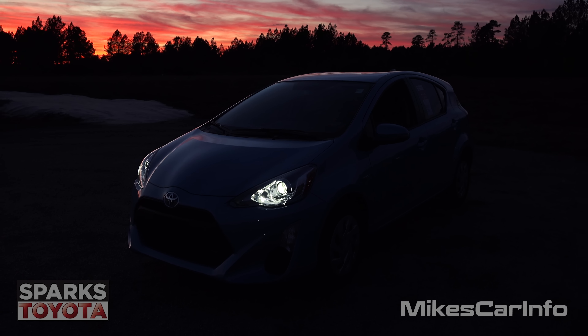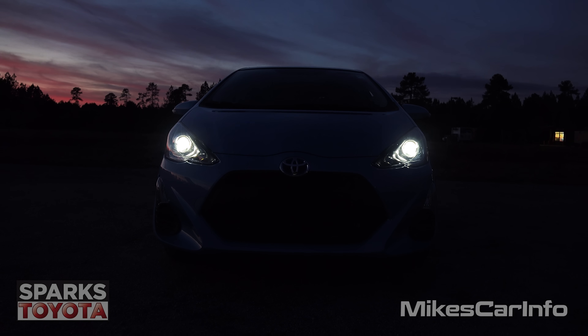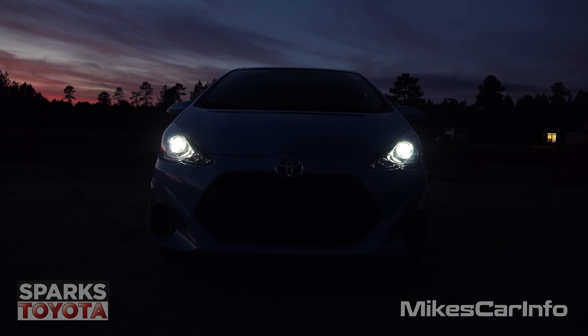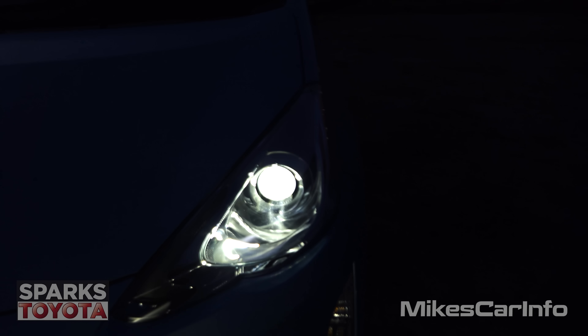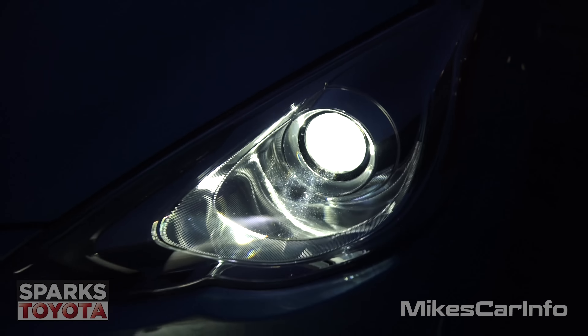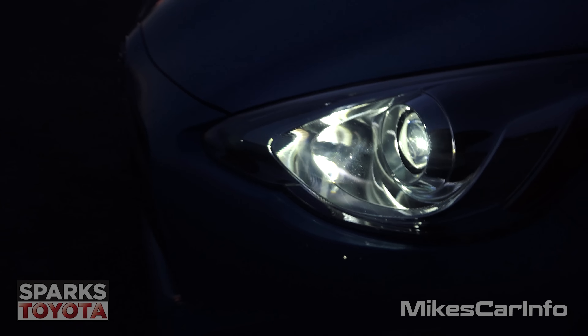I'm going to show you the interior and exterior lighting situation in this vehicle. Right now I have the daytime running lights on, and it's basically the LED projector bi-function headlights on a dimmer setting than normal. The lights coming from there — the LEDs are super white, no yellow hue or anything like that.